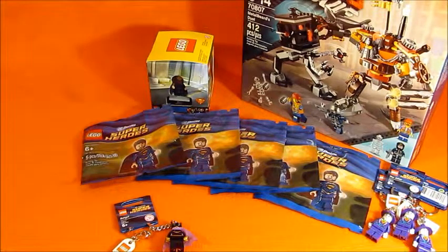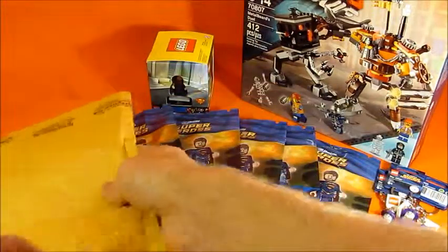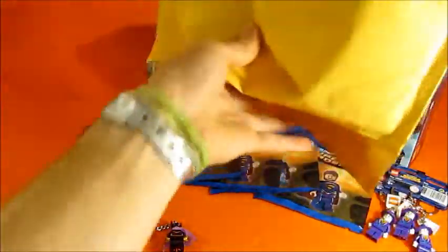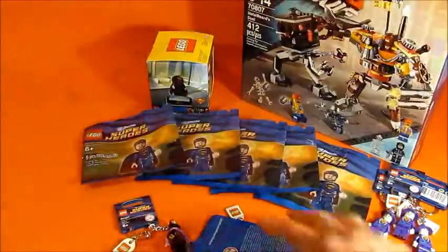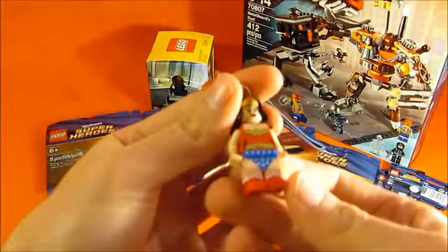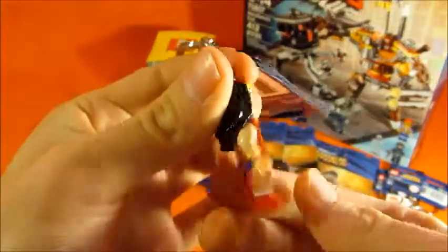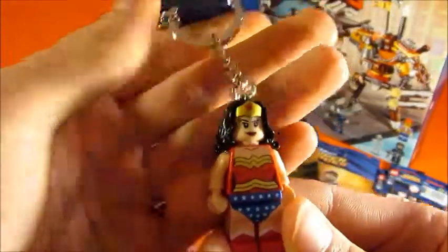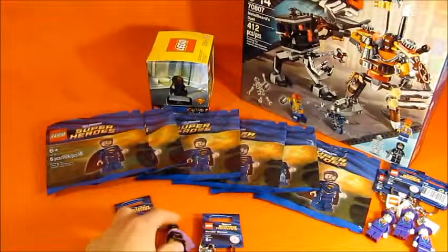Next package, we've got two more to go - package number six. We've got Wonder Woman, and of course another Jor-El. She's pretty snazzy, I'm liking her a lot, might have to keep her for my personal collection.